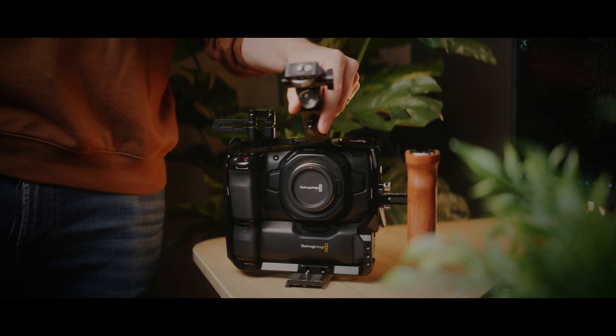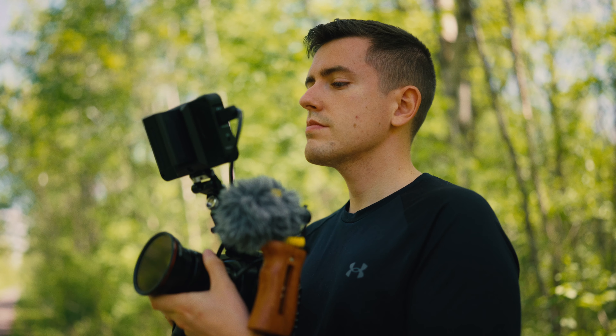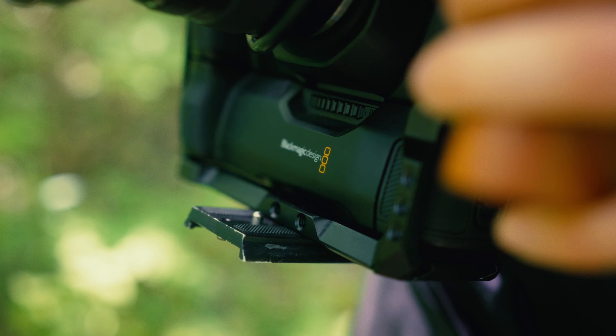The Blackmagic Pocket 4K — is this thing worth it in 2024? Yes, easy. This is a video I've been wanting to make for quite some time, and I didn't quite know how to record it, so I made notes. Let's go back in time a little bit. The Blackmagic Pocket 4K was released April 9th, 2018.